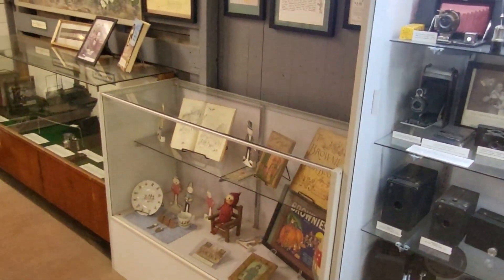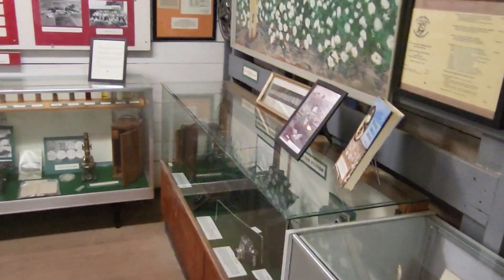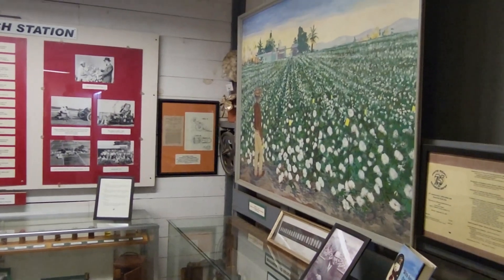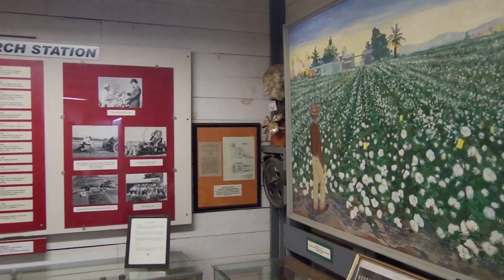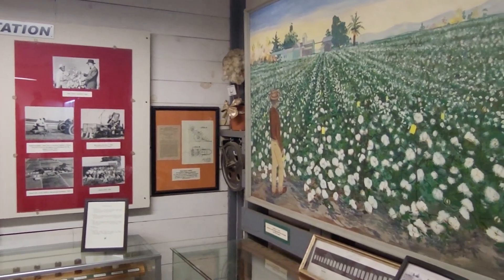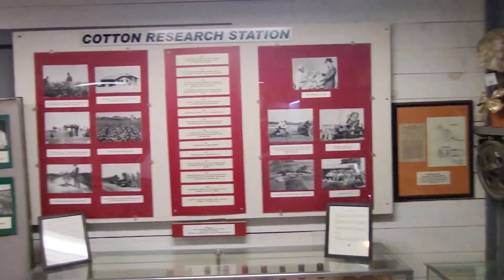You're going to hear a train go flying by here in a minute — this is a busy line. Probably catch one while we're outside here in a little while. And they're not going 23 miles an hour like they are in Tehachapi.